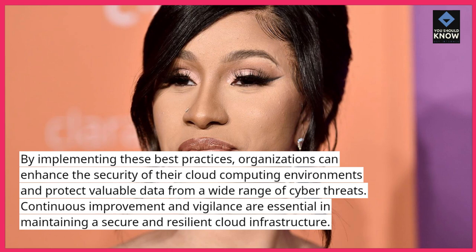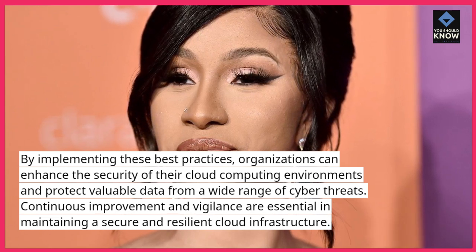Continuous improvement and vigilance are essential in maintaining a secure and resilient cloud infrastructure.